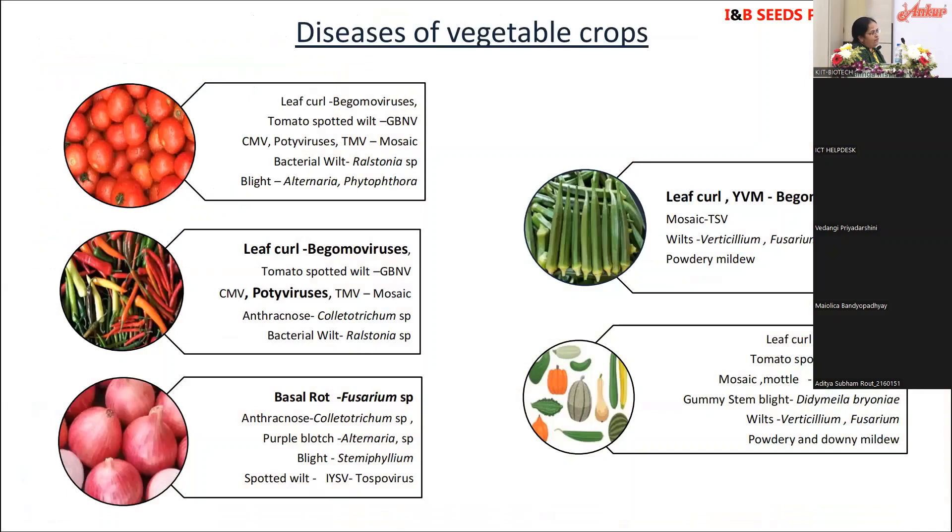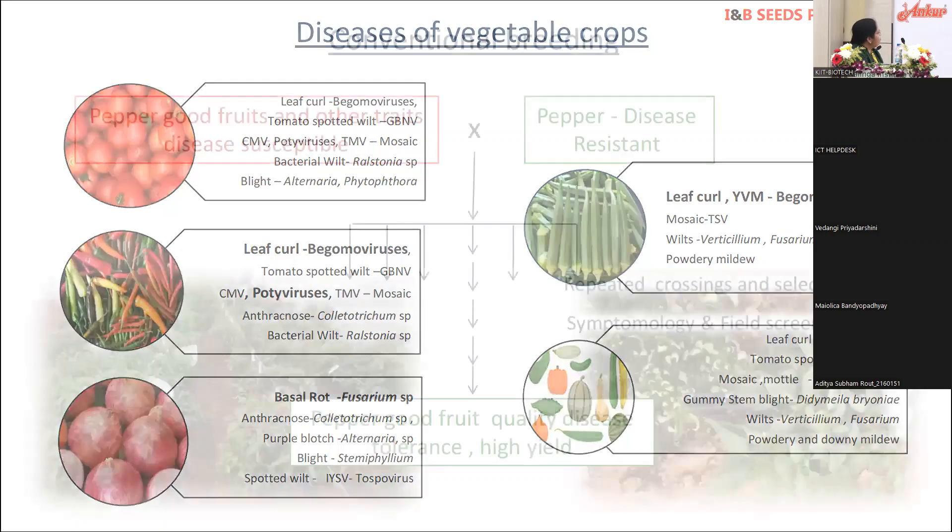When we look at diseases of vegetables, there are several, but what is important is to breed for those that are economically important — you cannot breed for all diseases. Looking at the slide, I've highlighted some key ones. Leaf curl caused by begomoviruses in chili, and viruses in chili, are of importance to us because that's where we started as a young lab. I'll be primarily talking about chili resistance breeding so I don't shift between pathogens and crops.